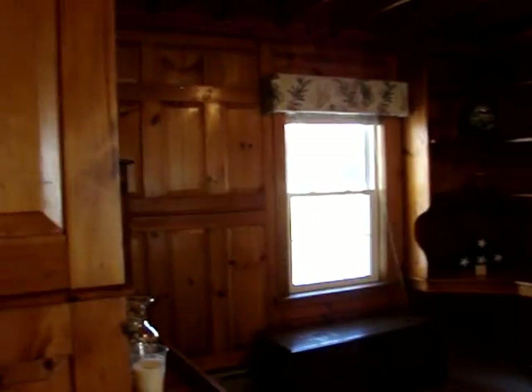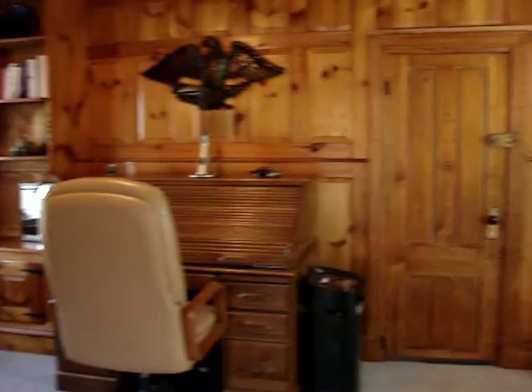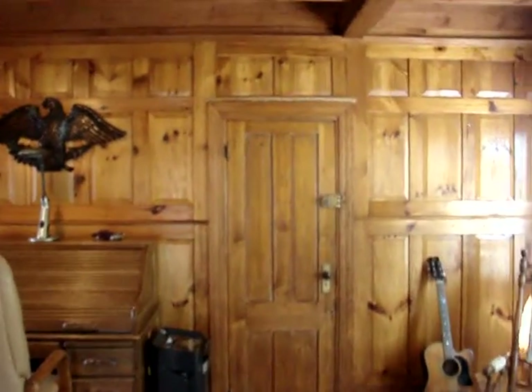And to the left we have a nice big office or den. There's a door here that leads out to the barn. I'm going to take you downstairs through the cellar to show you the screen room and backyard.